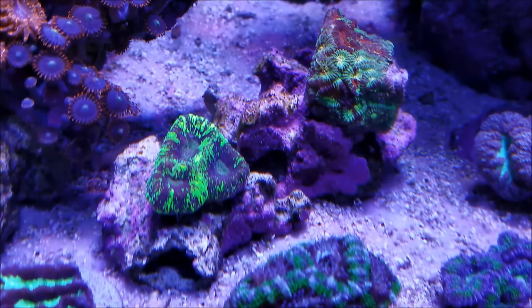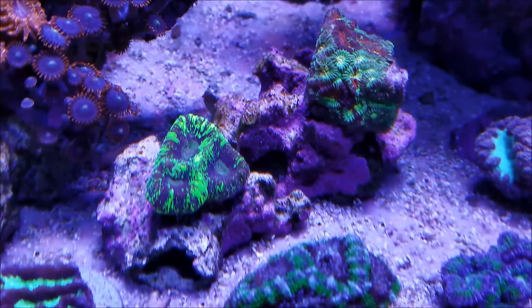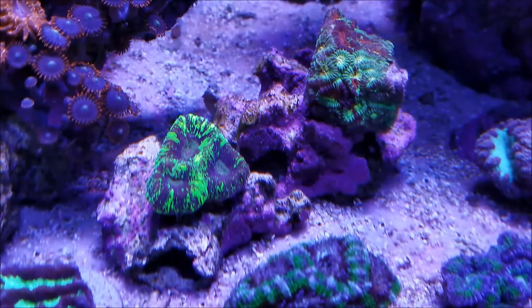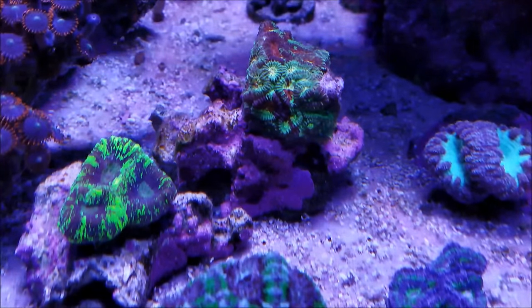It's considered good practice to give them at least six inches between them and their neighbors. If they are too close, some have been known to put out stinging tentacles, and they've also been known to put out mesenteric filaments out of the stomach, basically digesting their neighbor. So it's a pretty vicious coral when it comes to protecting itself and its surroundings.